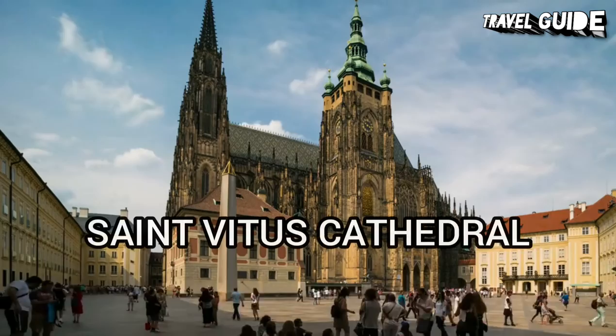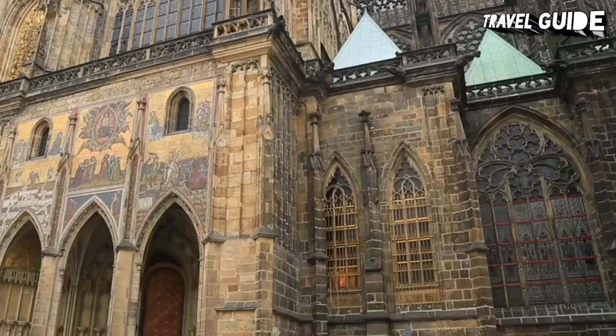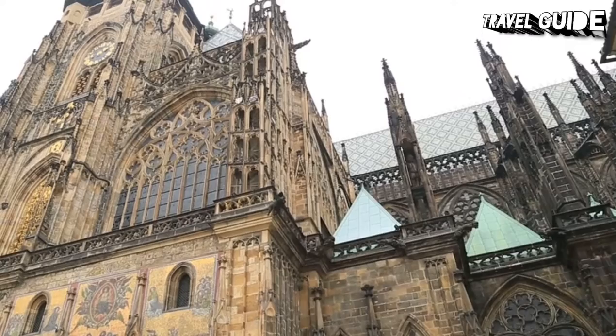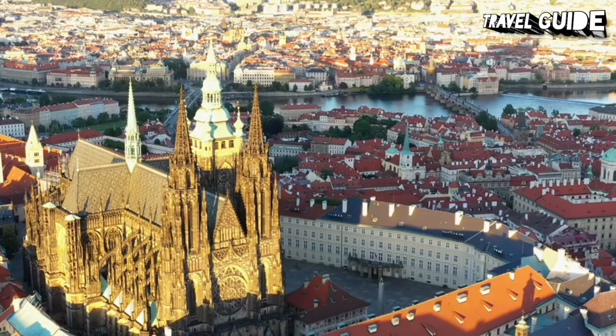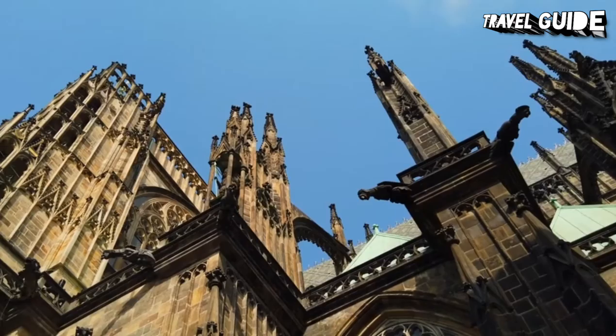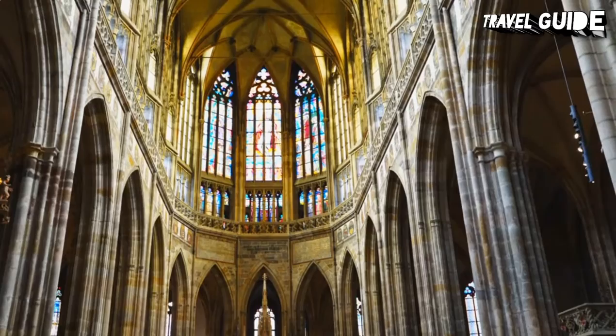Number 10: St. Vitus Cathedral. The Metropolitan Cathedral of St. Vitus, Wenceslaus, and Adalbert is a Roman Catholic Metropolitan Cathedral in Prague, and the seat of the Archbishop of Prague. Until 1997, the cathedral was dedicated only to St. Vitus and is still commonly named as St. Vitus Cathedral. It is a prominent example of Gothic architecture and is the largest and most important church in the country, located within Prague Castle and containing the tombs of many Bohemian kings and Holy Roman emperors. Cathedral dimensions are 124 by 60 meters; the main tower is 102.8 meters high, front towers 82 meters, and arch height 33.2 meters. Be sure to make the climb up the cathedral's main tower for splendid views over Prague.